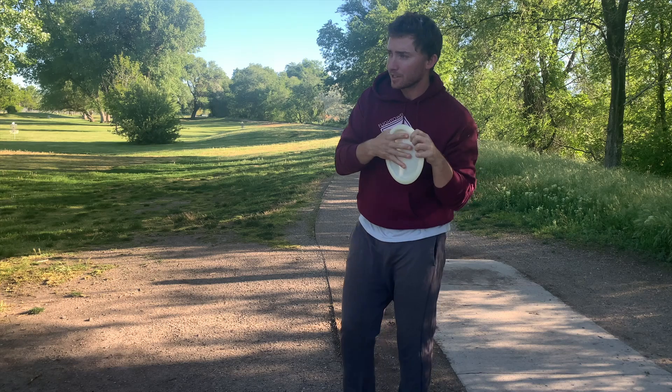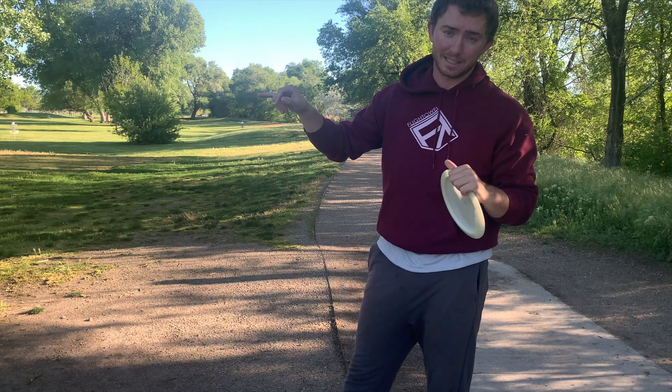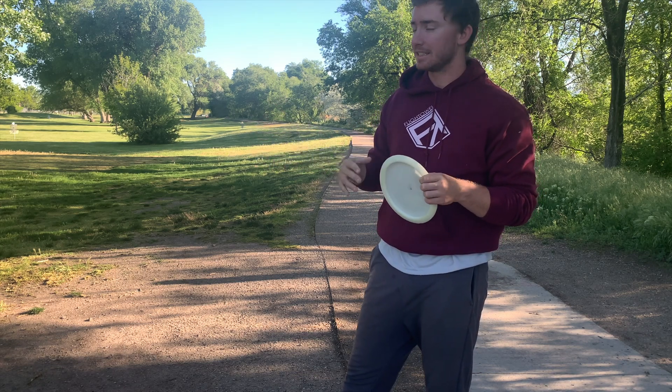Hole eight of our Roots Safari layout. We're probably sitting at four down through seven. The disc on the last hole was a Doomsday Wasteland — that has been the go-to mid-range in my bag for most of this year. Flies super nice. I didn't do it justice there.